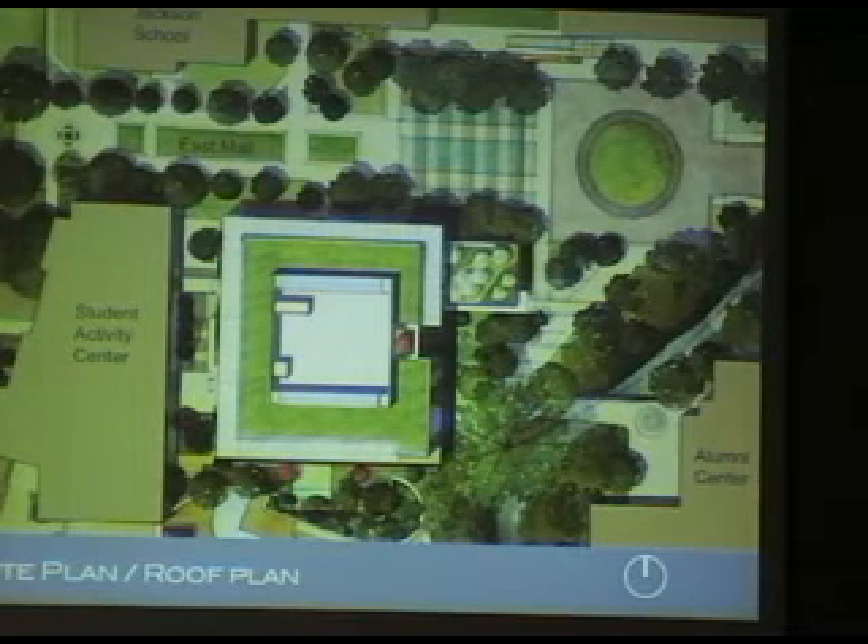Here's the roof plan, looking at the building from up above. Our building is this one in the middle — Student Activity Center, Jackson School, East Mall. The drop-off is here; this is showing the new fountain, which becomes this broad set of steps. One of the things we've done is extend a wing of the building out toward Waller Creek in order to create a southern boundary for this fountain. Interestingly, the length of this wing from here to here is about 360 feet — about the same height as the tower, 364 to 370 feet.